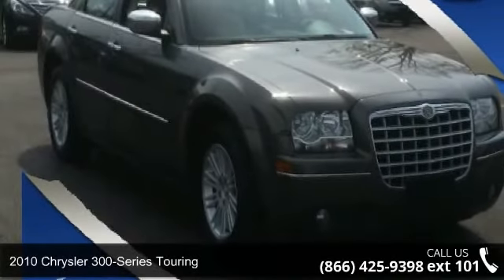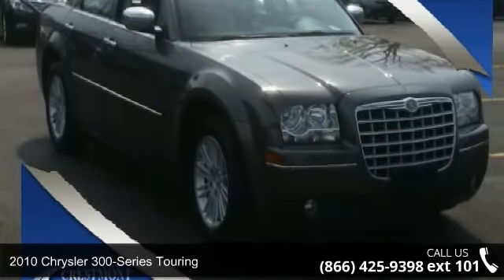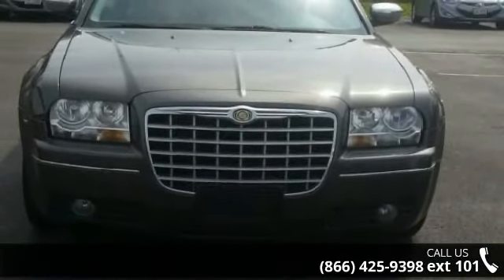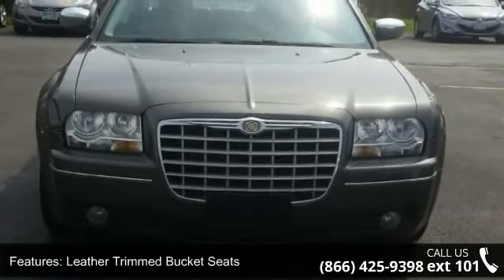Imagine yourself in this 2010 Chrysler 300 Series Touring. If you are looking for a first-rate auto, this one could be yours today. Enjoy these notable features: